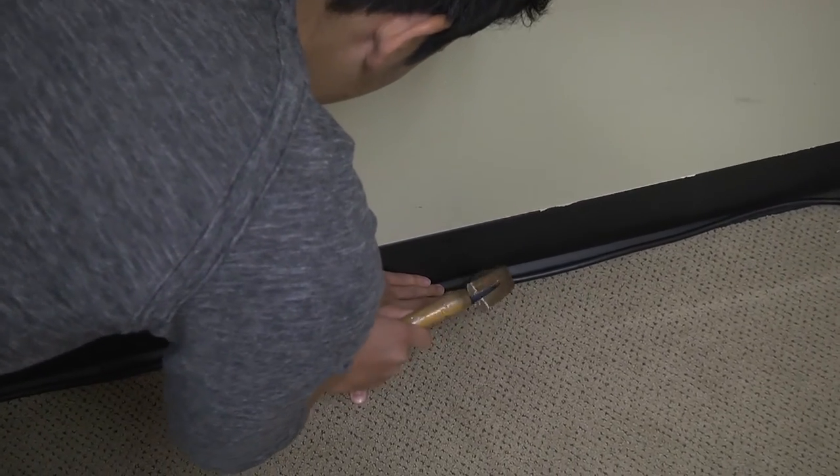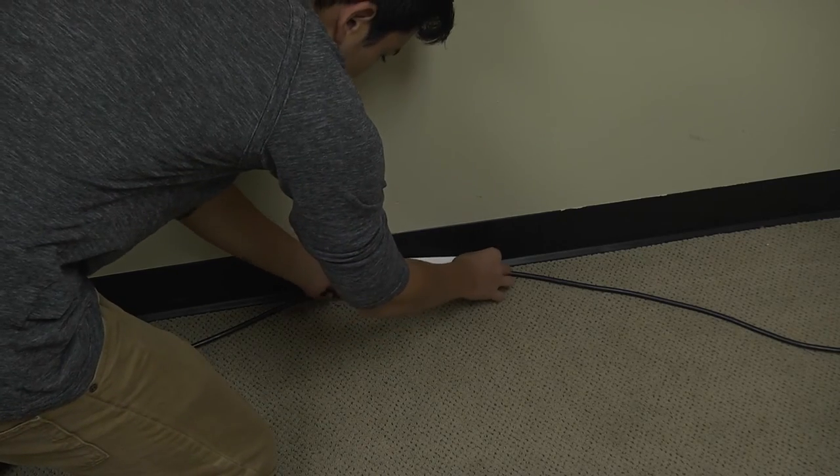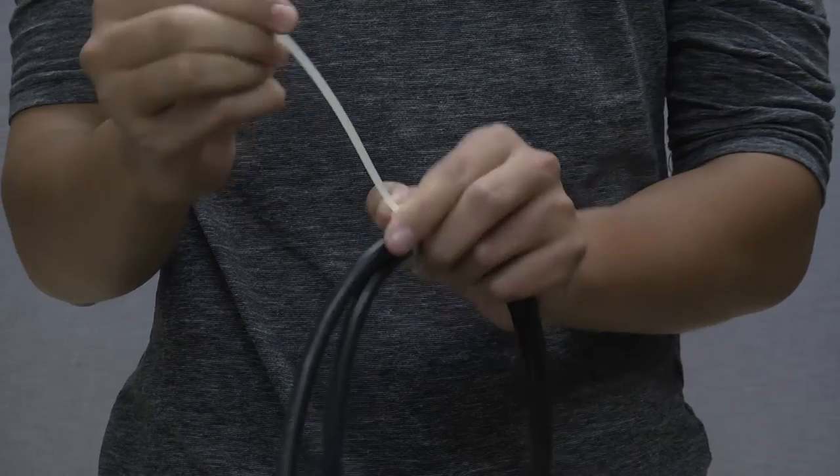Therefore, do not staple or nail cords in position at any time. If the cord does not remain where desired, use tape or twist ties to secure it.